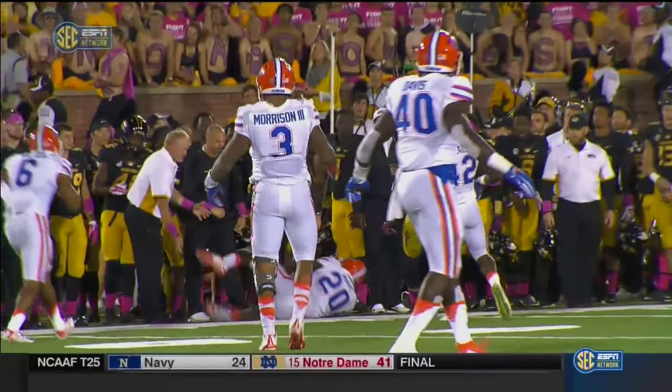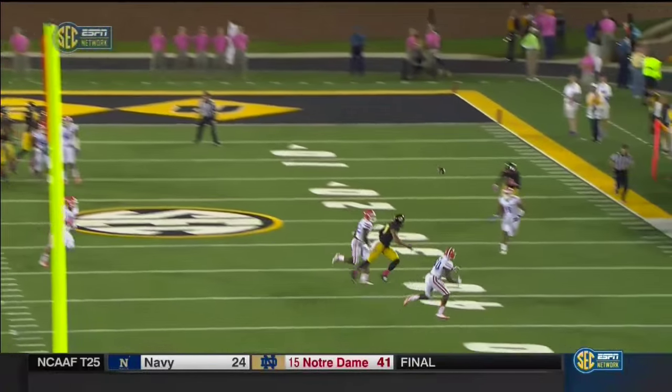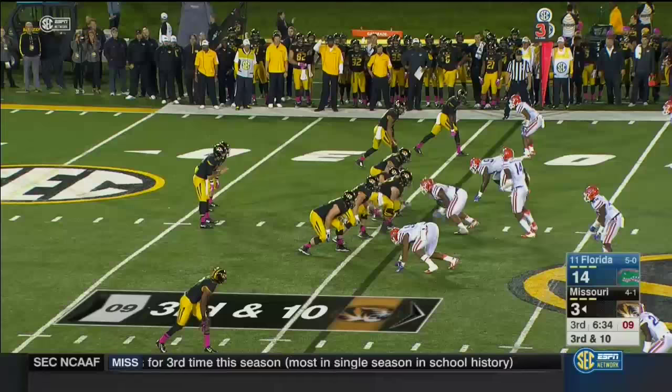Ron Leatherwood up in the booth taking a look at it. It looks like he's cleared it. Yeah, it looks to me from these end zone angles—